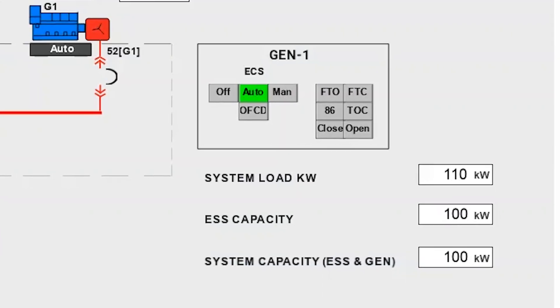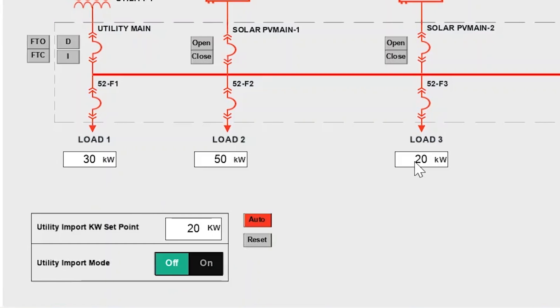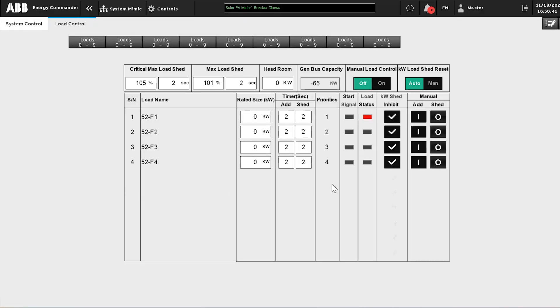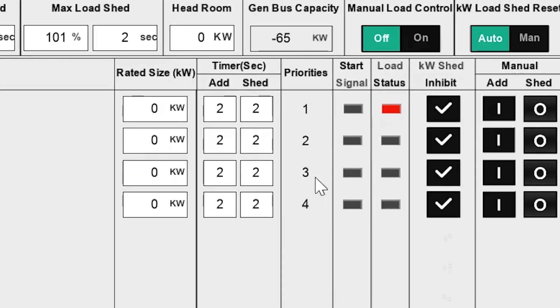ABB's micro grid solution helps optimize energy use by tailoring the sequence of operations. It maximizes the use of DERs and reduces reliance on the grid, resulting in both energy and cost savings. Using the load control feature, users can personalize the load priorities.